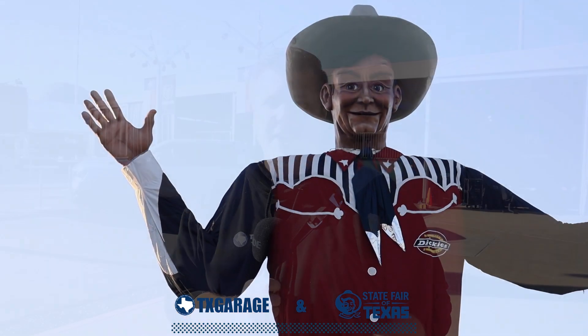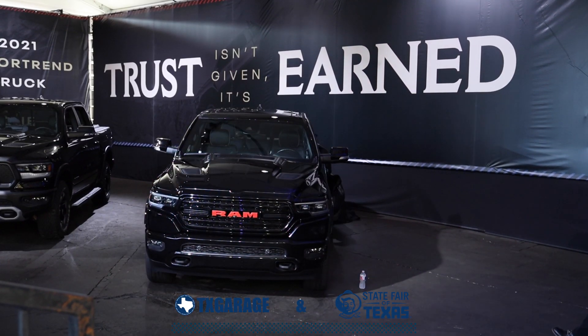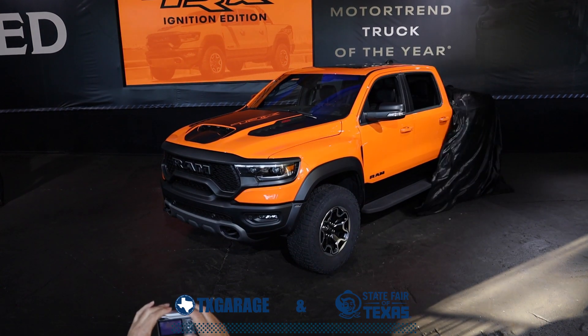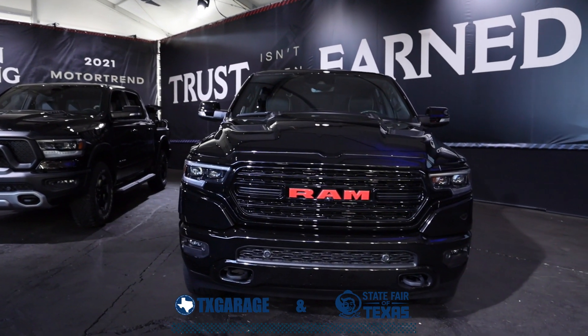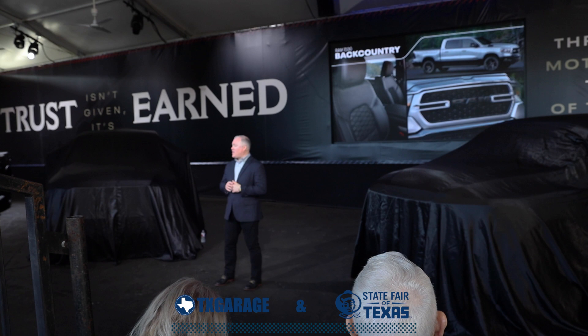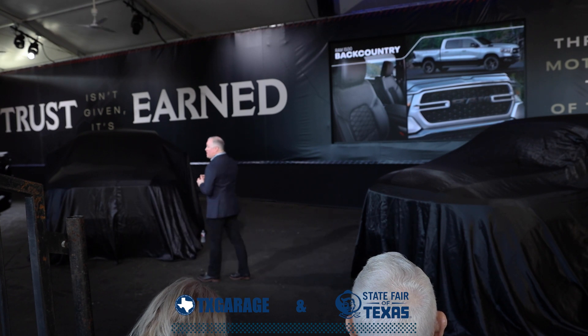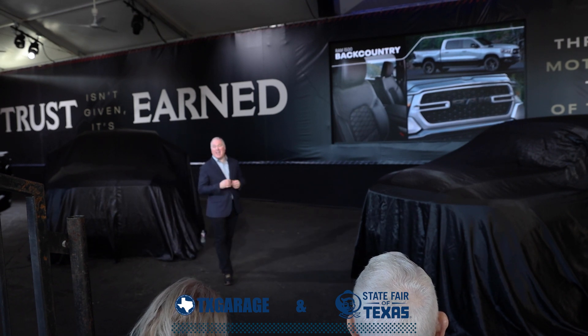We are here at the State Fair of Texas in the Ram booth checking out some Rams, including the new Ignition TRX and the Red 1500. Ram really brought the heat to the State Fair. There wasn't a whole lot shown off at the State Fair this year, but Ram definitely had a packed presentation and a packed house as well.